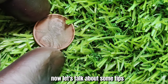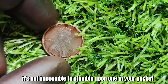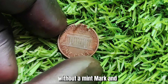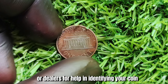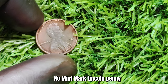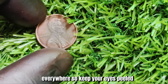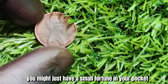Let's talk about some tips for finding one of these elusive coins. While they are incredibly rare, it's not impossible to stumble upon one in your pocket change or through a coin collection. Keep an eye out for any 1991 pennies without a mint mark, and don't be afraid to ask other collectors or dealers for help in identifying your coin. In conclusion, the 1991 no-mint mark Lincoln penny is a true treasure in the world of coin collecting. With its rarity and high value, it has captured the imagination of collectors everywhere. So keep your eyes peeled — you never know, you might just have a small fortune in your pocket.